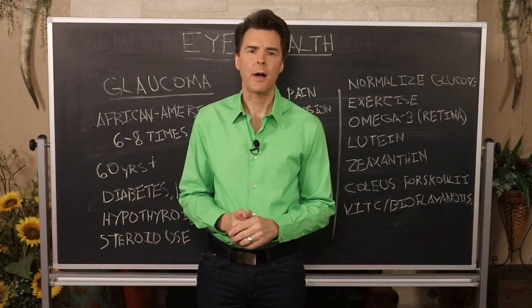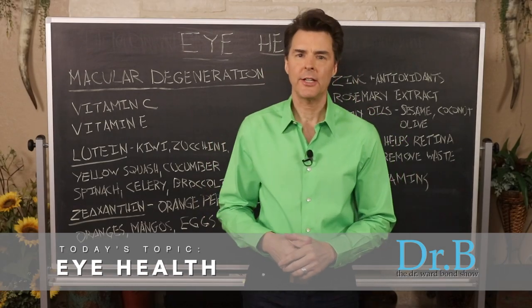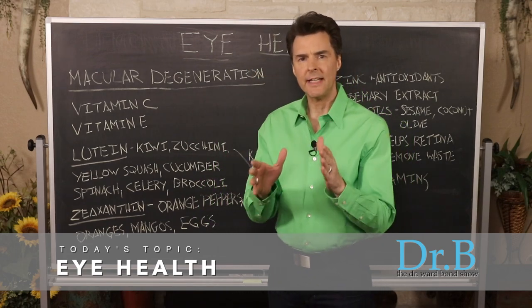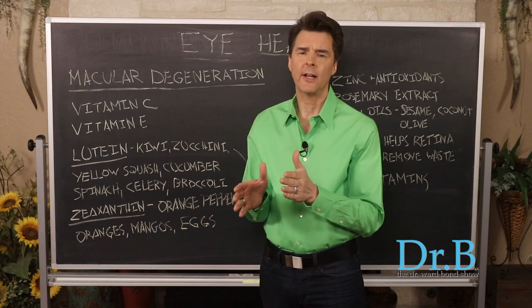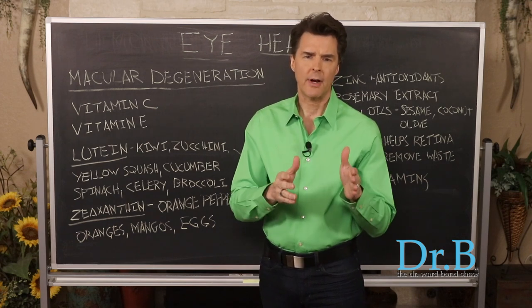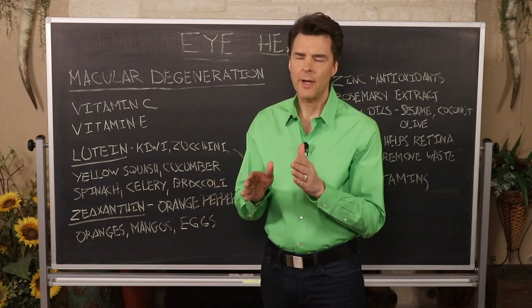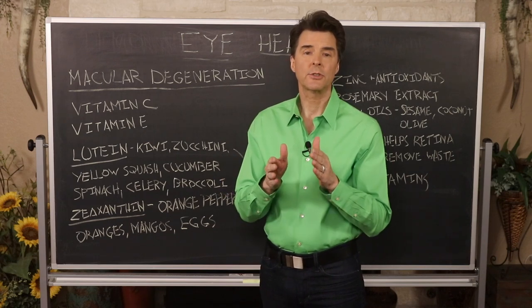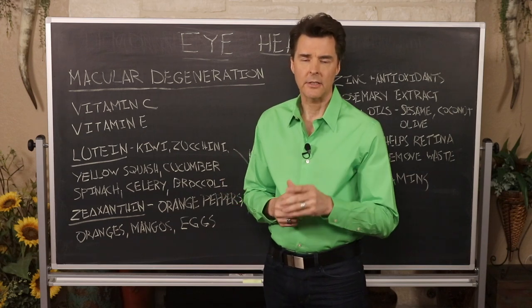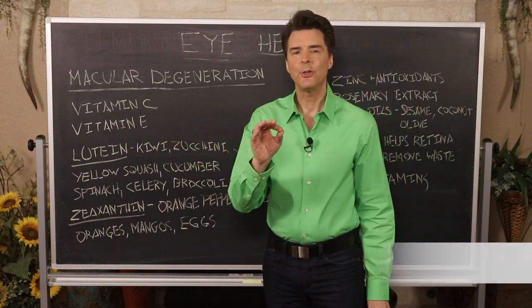In this segment we're covering macular degeneration. The nutrients I'm going to show you are for prevention of macular degeneration. I won't split categories between the dry and wet forms — we're really looking at prevention. But if you do have macular degeneration, understand that these nutrients will still benefit you and help slow down the degeneration of the macula.